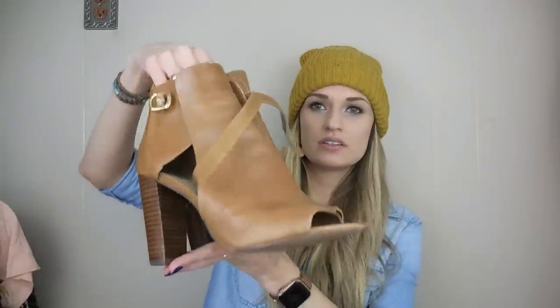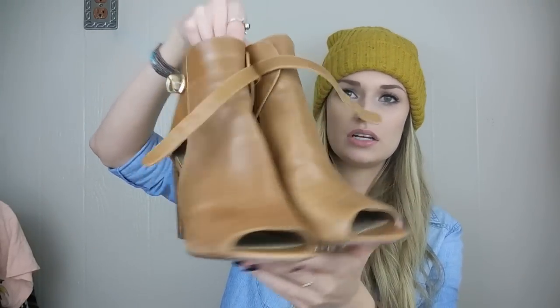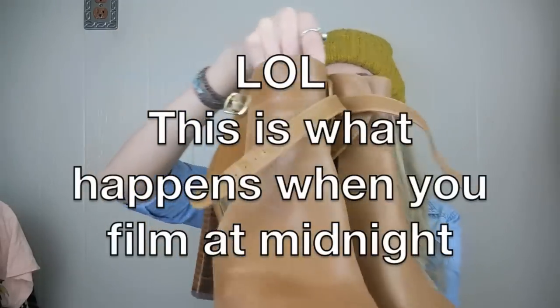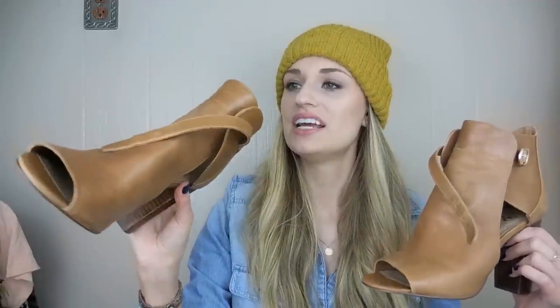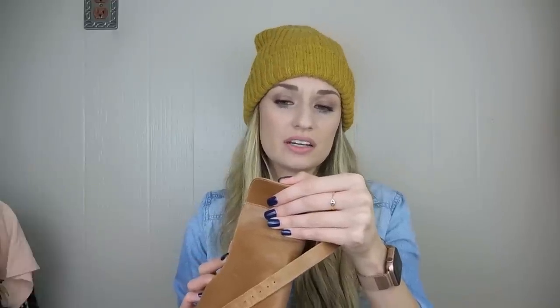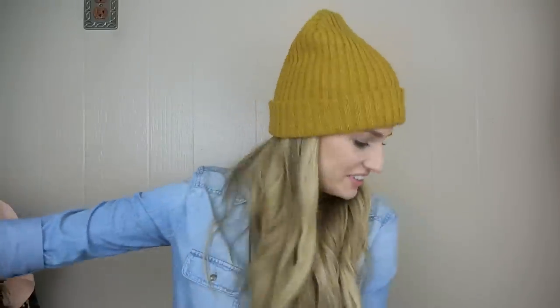And Vince Camuto — kind of a peep toe heeled booty with a buckle at the ankle. This looks like a pretty popular style and they do pretty well. They are the Vanica style, size 9.5, and they are genuine leather. So those were a good find. These were priced at $12.51, so right around $6 or $7.